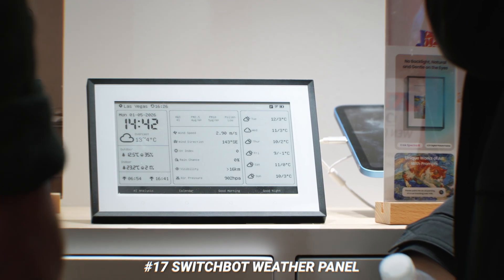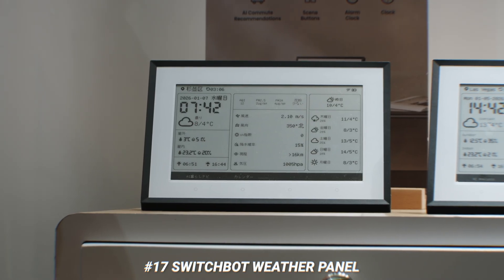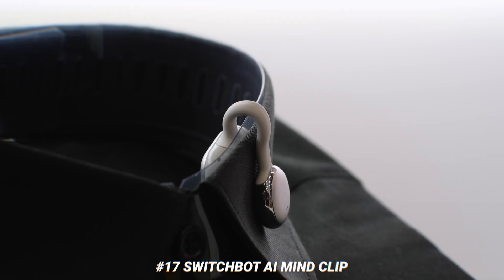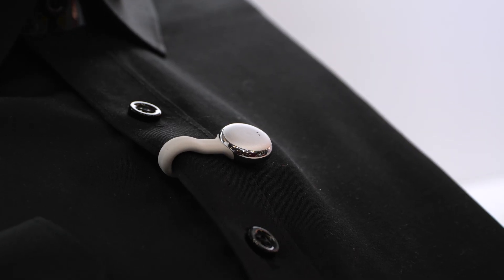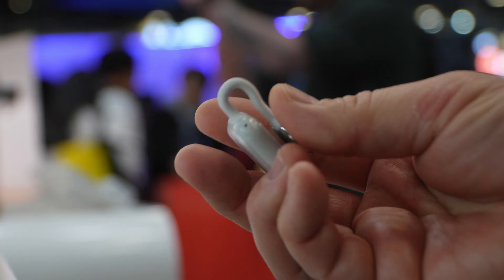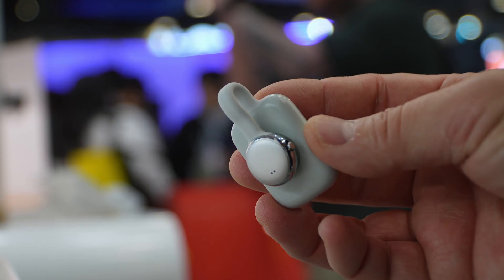There was a cool e-ink weather panel that can show your full calendar, give commute recommendations based on traffic, and let you control your smart home with scene buttons. Then there's the SwitchBot AI Mind Clip, which clips onto your shirt to document your day — great if you're in multiple business meetings, as it records and summarizes all the key points. I can see this being awesome for students too. Having it clipped to your shirt means it works without you even prompting it — would you use this?